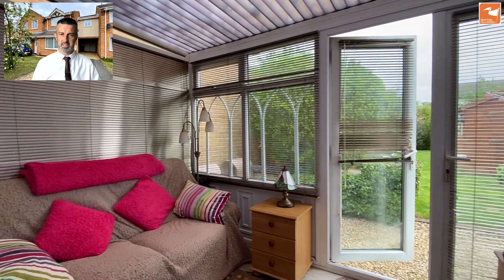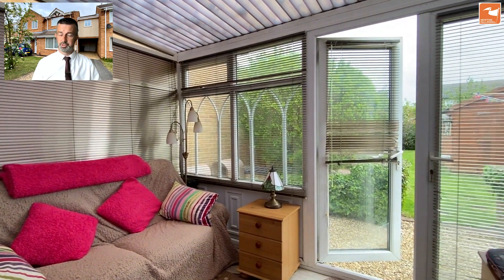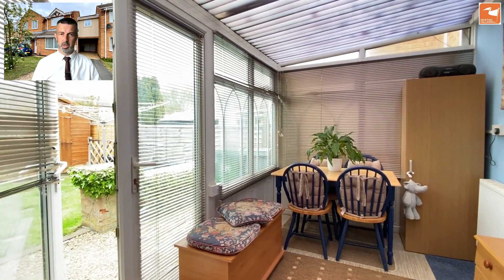The conservatory itself has radiator heating and a set of French doors out to the garden. It also serves the perfect opportunity to be a dining space and somewhere to enjoy the garden.